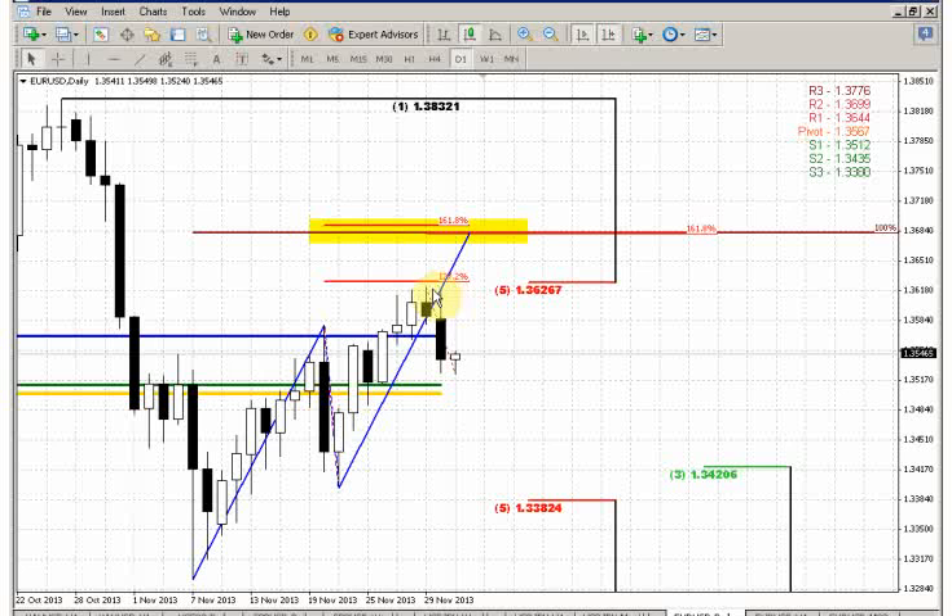We said that it would be normal if the market showed some response, some respect of this area by a minor retracement. At the same time, we also noted that if the market really has the intention to continue to move higher, it should not show too deep a retracement. Because now it stands between the targets — between the 61.8% extension target and the 100% extension target — and too deep a retracement would not be normal for upward continuation. Currently, you can see that the market has reached our crucial area.